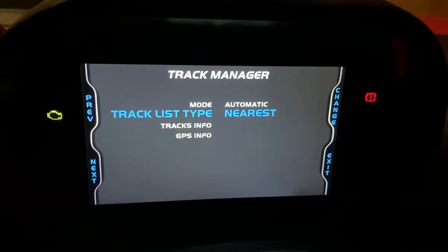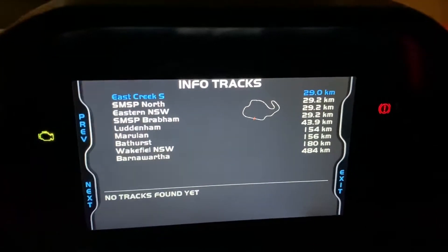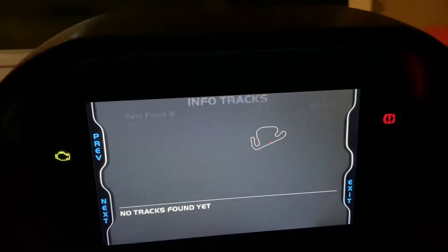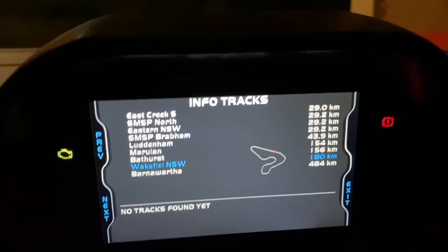Nearest uses the GPS to determine your location relative to the track. Track info will show you proximity to the tracks nearest to you — we can see that Wakefield is 180 kilometers from here.